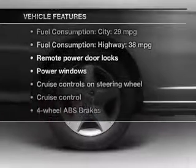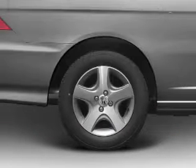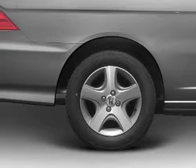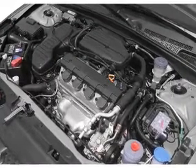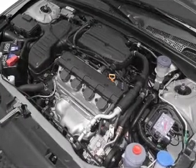Enjoy these notable features included in this vehicle: power door locks, power windows, cruise control, an AM-FM stereo with a CD player, power mirrors, power steering, and an adjustable tilt steering wheel.